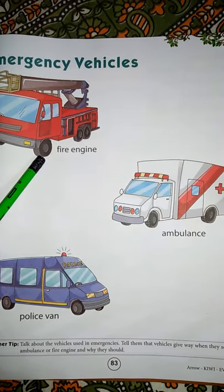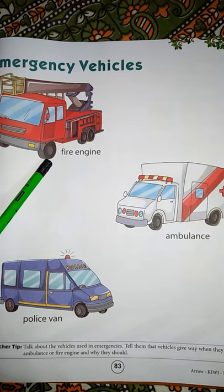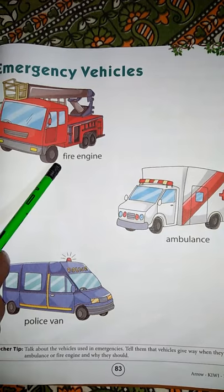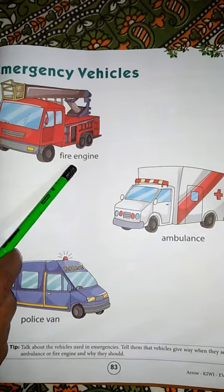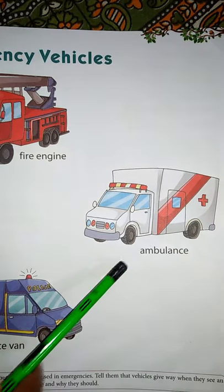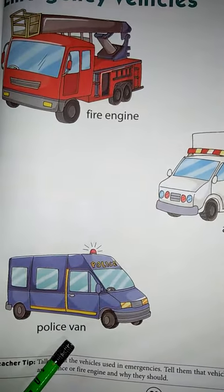Three pictures of emergency vehicles are given in your book. The first one is fire engine, the second one is ambulance, and the third one is police van.